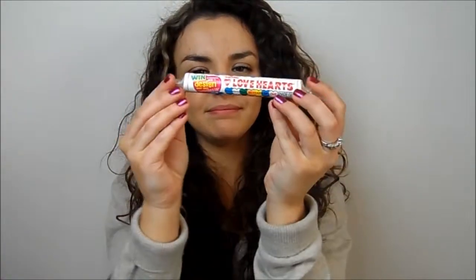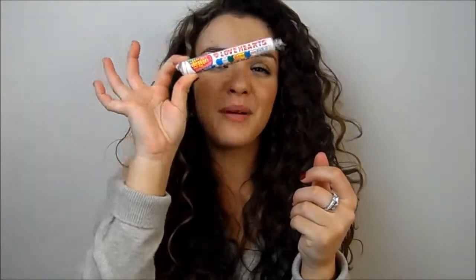I also bought a couple of packets of Primark's 120 denier tights because they're really warm with fleece lining and really comfortable. And I grabbed a packet of my favourite sweets - love hearts - just because I happened to see them. That's everything I picked up in this small haul. I'll be back later this week with a bunch of Valentine's Day related videos - hope you enjoy!